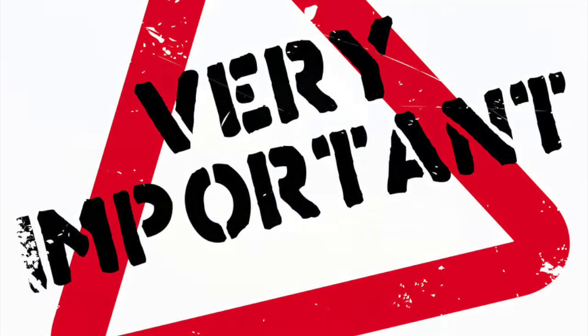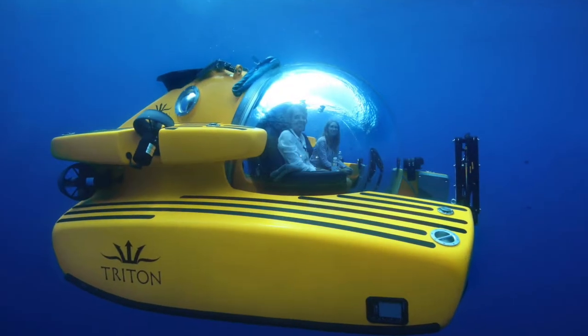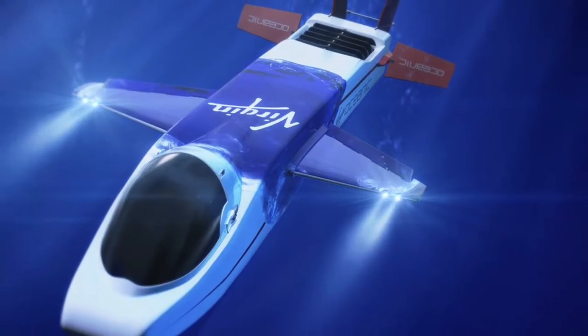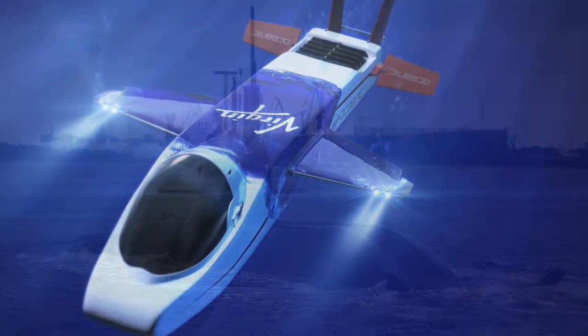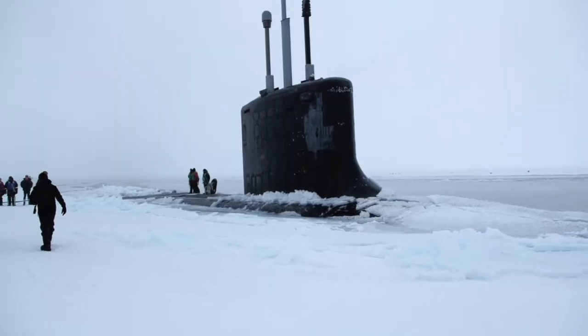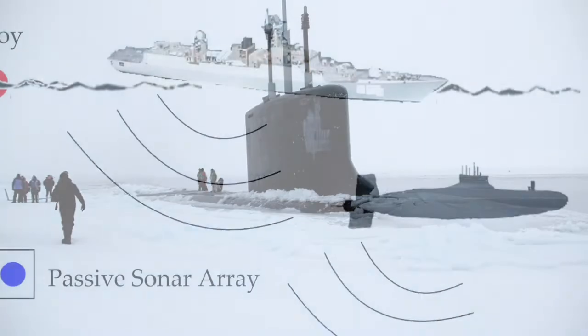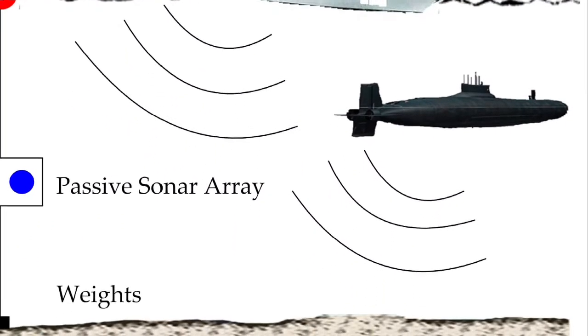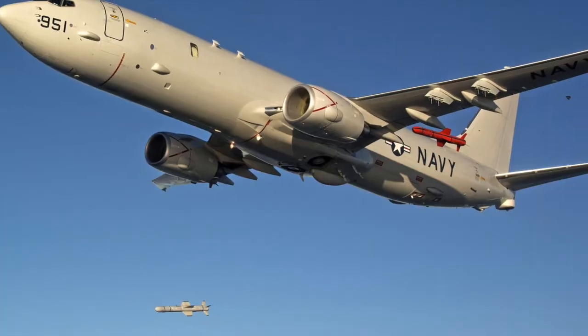Why are submarines so important? Diving to the depths of the oceans, submarines universally run on one principle: run silent, run deep. For all practical purposes, make a hole in the water and do everything very quietly to avoid sonar detection from other submarines, ships, or reconnaissance aircraft.